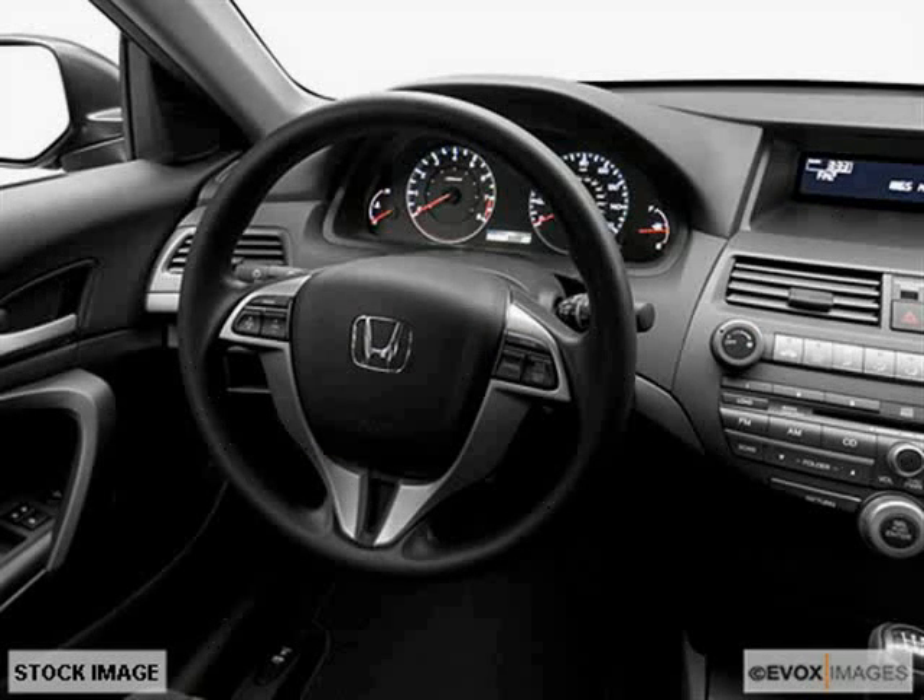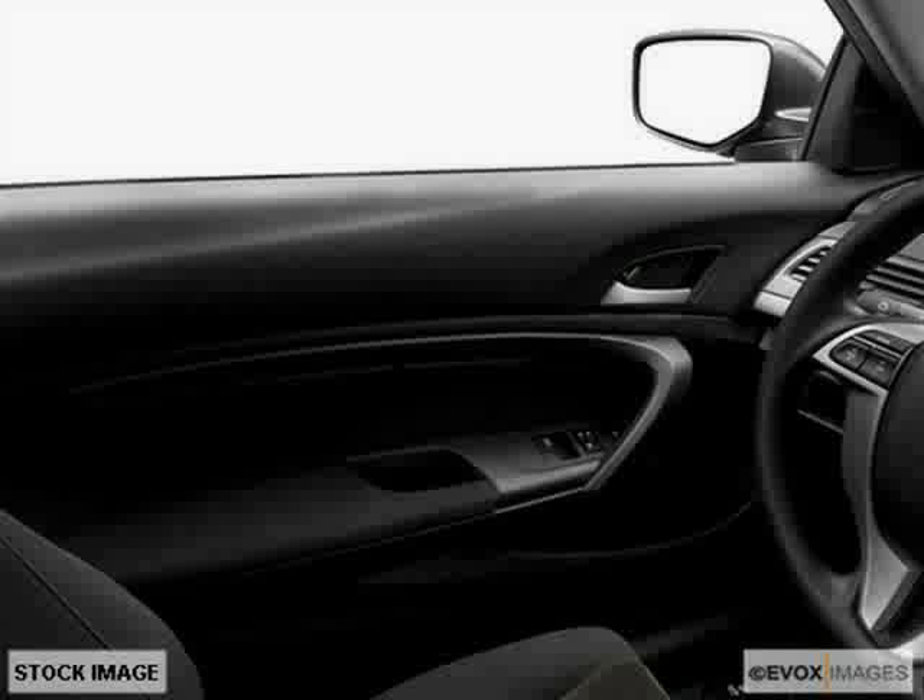It also features a side airbag system, anti-theft security system, and power outlets. Driven with care for just 22,600 miles, this makes the Accord Coupe an easy choice for you.